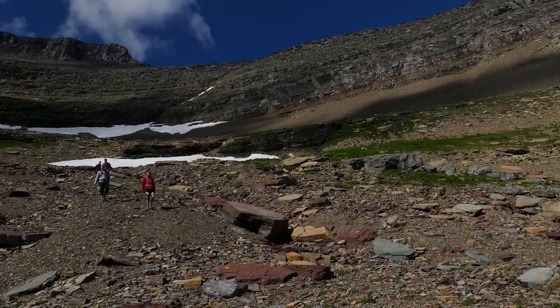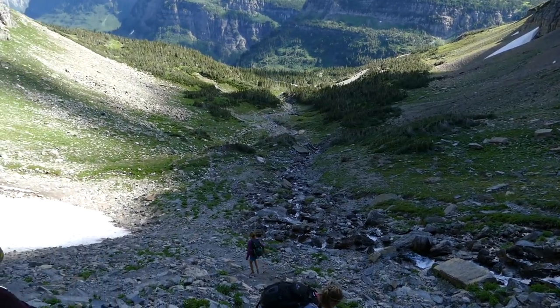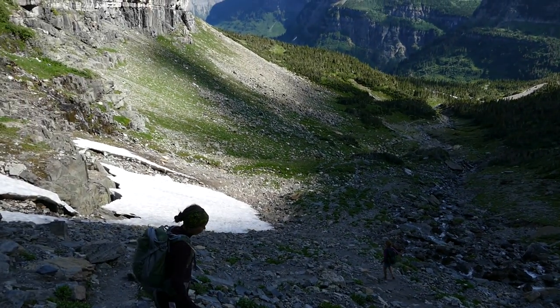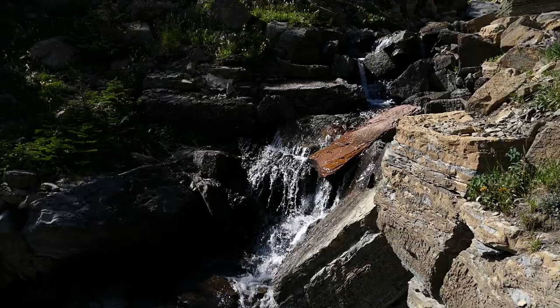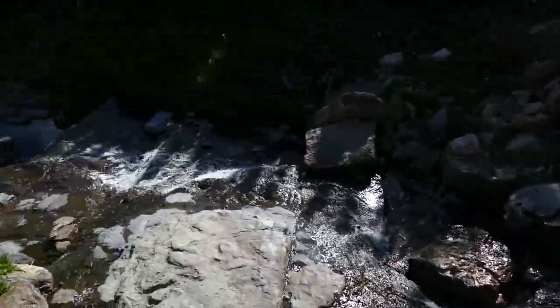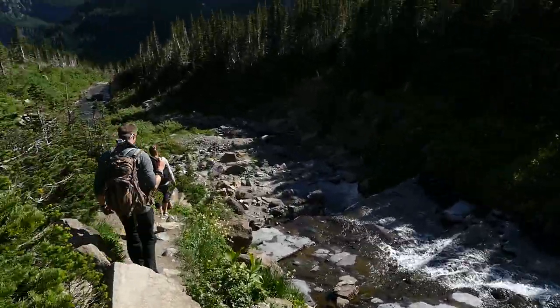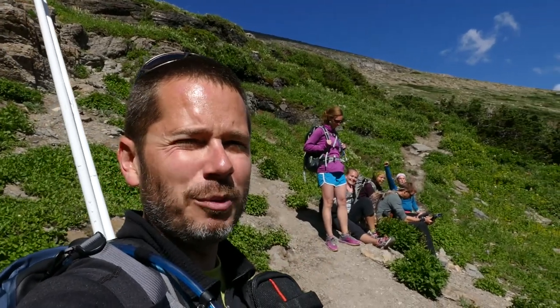Now we're heading down to our cars over at Lunch Creek and calling it a day — super fantastic day. If you're able to climb like this, you definitely should add this to your list. Check out my other video too. Anyways, this is Jake with Hike 734 and a bunch of my friends are waiting for me, so we'd better get going.